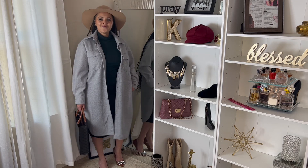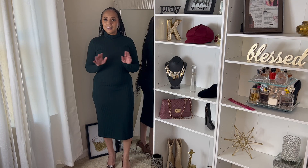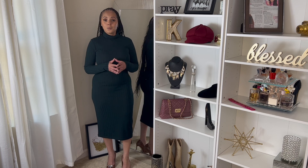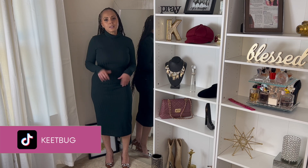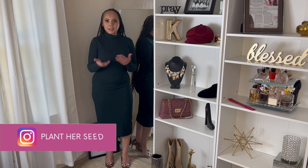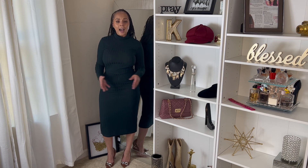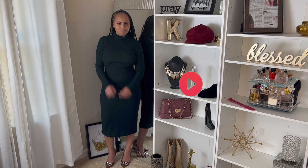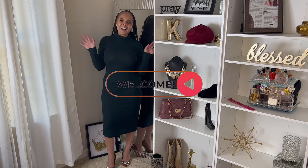I love it! Hunter green is going to be my color for fall and winter. Let me know what you think in the comments, remember to like the video and subscribe to the channel — it's free, you know you want to. Let's rock this fall-winter season out in style and on a budget. See you guys next time, bye!